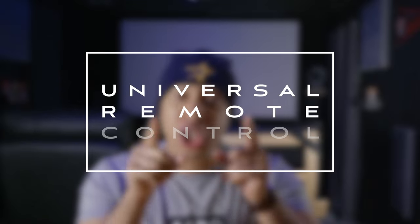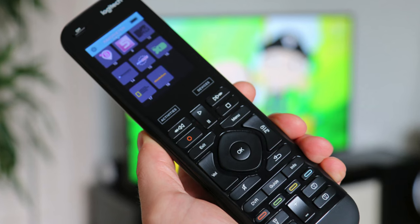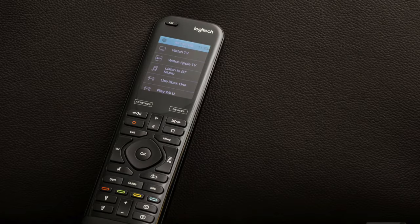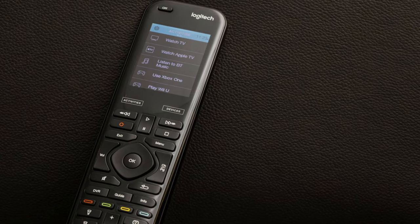Get yourself a universal remote. Don't rely on 10 remotes to control your components. A universal remote is one of the best investments you can make for your home theater, and I promise you will not regret it. Unfortunately, one of the biggest makers in universal remotes — Harmony — is no longer making their famous and reliable remotes. So if you have one, hold on to it. We don't know what the future holds, and there look to be some promising universal remote options on the horizon. But until then, I'm hanging on to all three of my Harmony remotes.